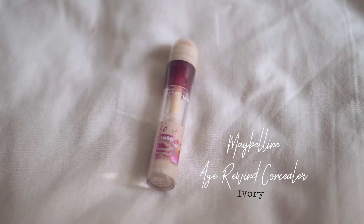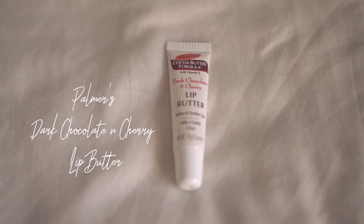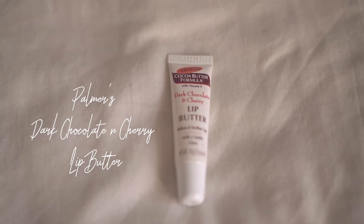The next one is a lip butter by Palmers — the cocoa butter formula with vitamin E in dark chocolate and cherry. I get chapped lips really easily, especially now during the fasting month. It's really bad, so I usually use this before I wear lipstick.